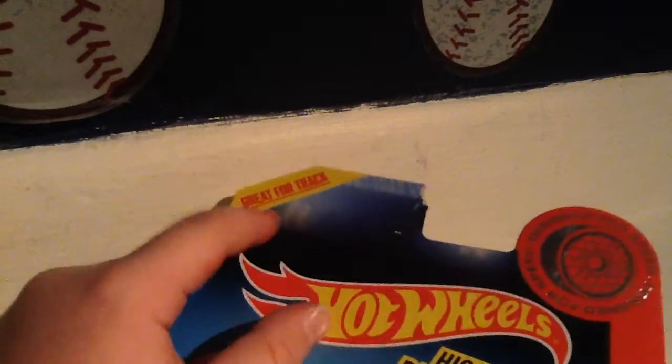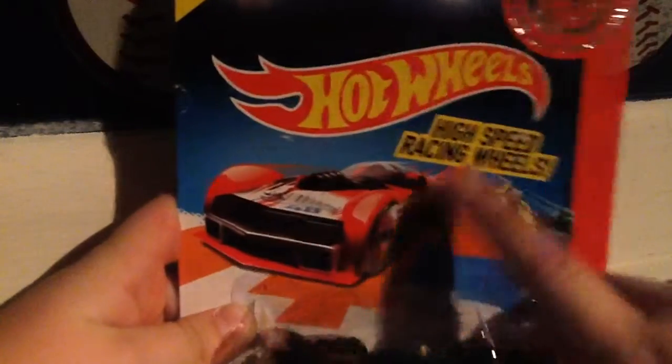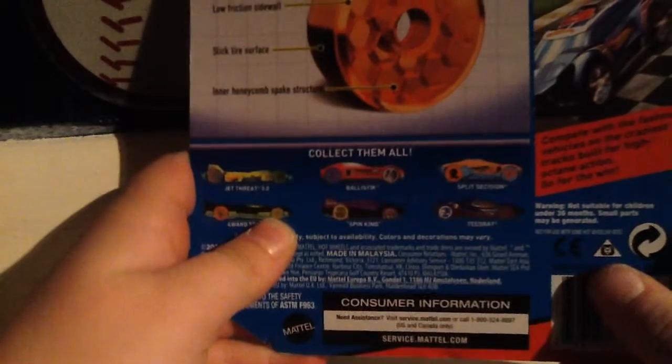It says right here 'grateful track,' which is getting me a little bit excited, I'm not really going to lie. I haven't seen this one. I don't think that's a high speed racer — it might be this one. Yeah, I think it's this one.